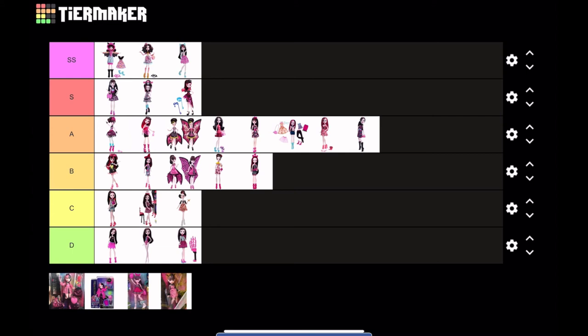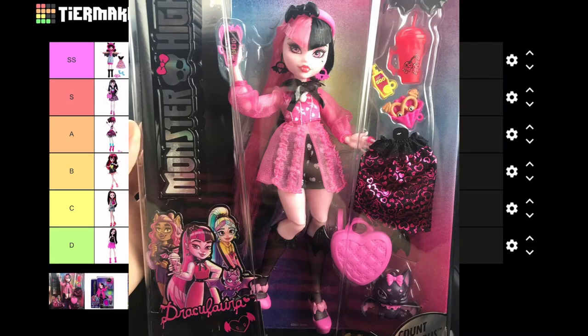These next four dolls are very exciting because they are the G3 Draculauras. This first one is the Core Draculaura. One huge difference in G3 Draculaura is that her main core doll doesn't have pink highlights — she actually has half pink and half black hair, and I love it. A lot of people are complaining, but Generation 3 is for a new generation of children. It would be very hard for Mattel to just continue with G1 since most children today haven't watched the G1 movies or shows. I think a fresh start was the way to go.